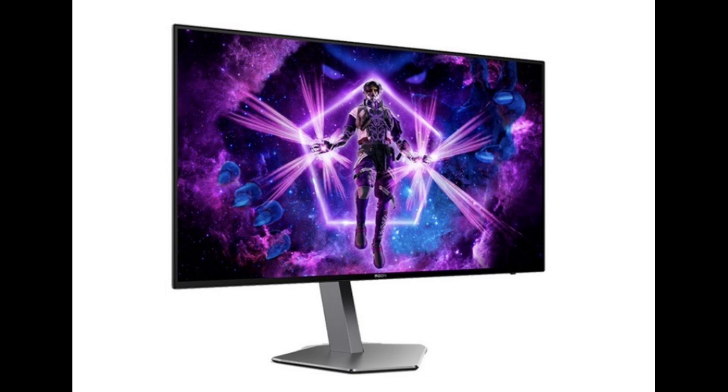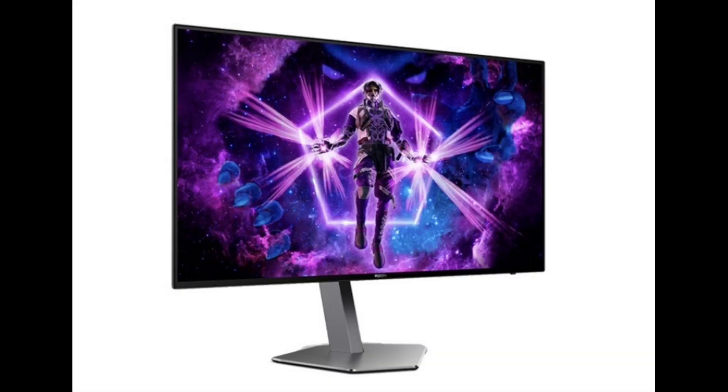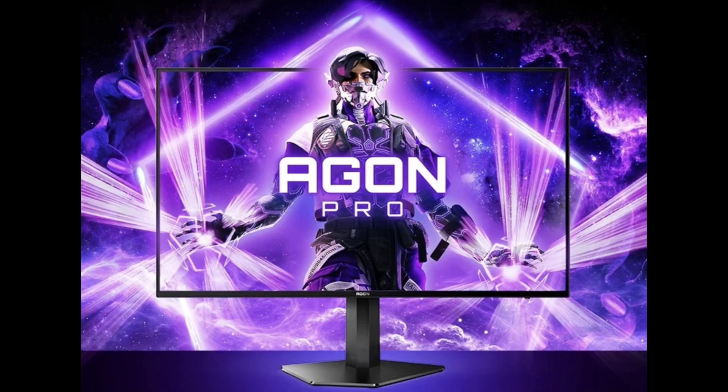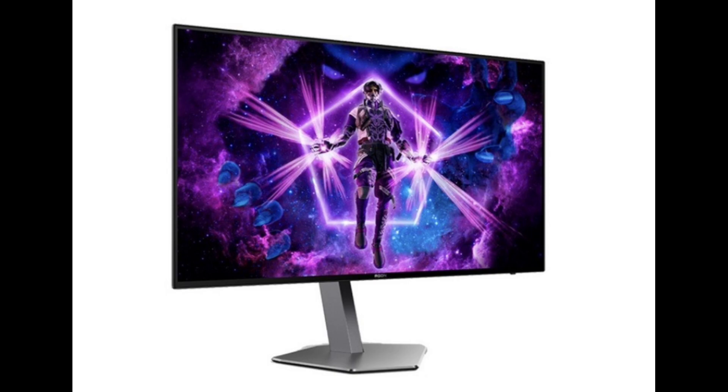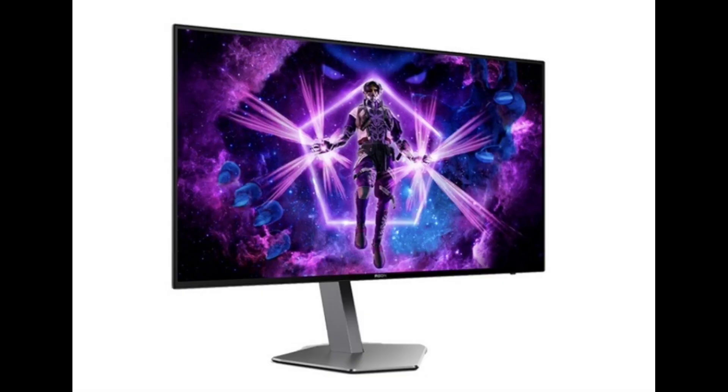The back of this monitor has RGB lighting effects, and the stand supports tilt rotation. It provides two HDMI 2.0 interfaces, one DP 1.4 interface, four USB-A 3.2 interfaces, and one 3.5mm audio interface.